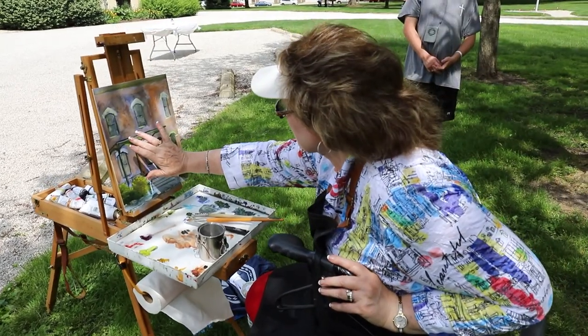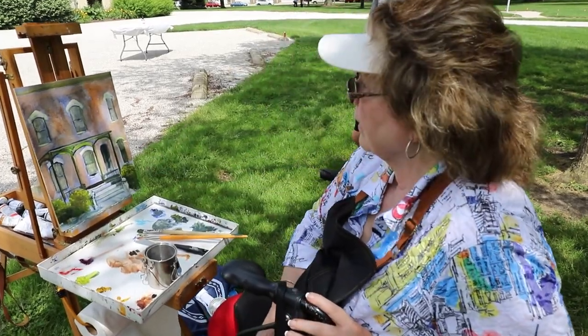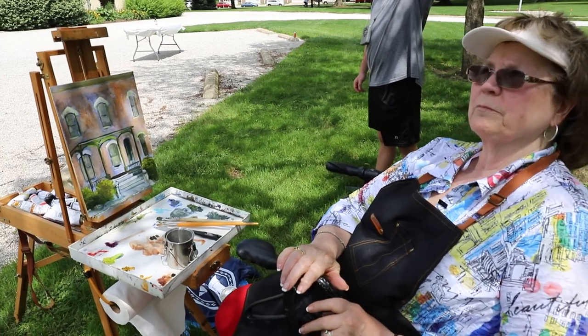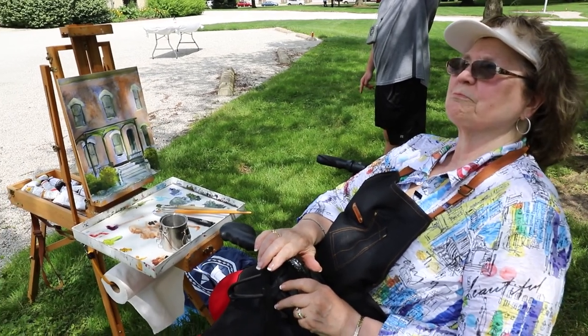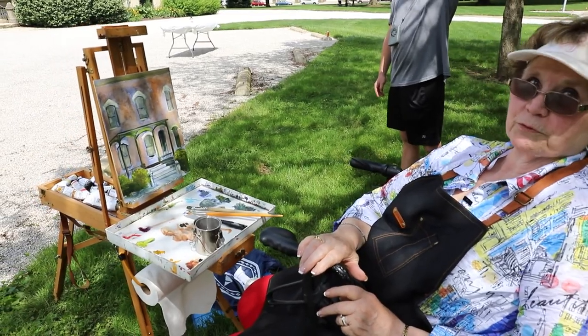I like the bricks. Awesome — it's coming. Well, thanks for sharing. Thank you for videoing.